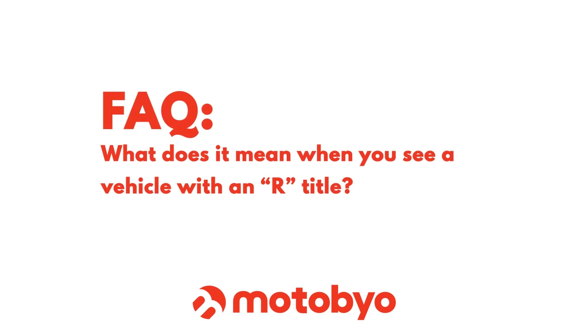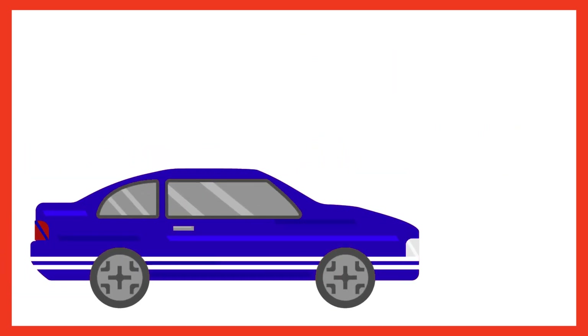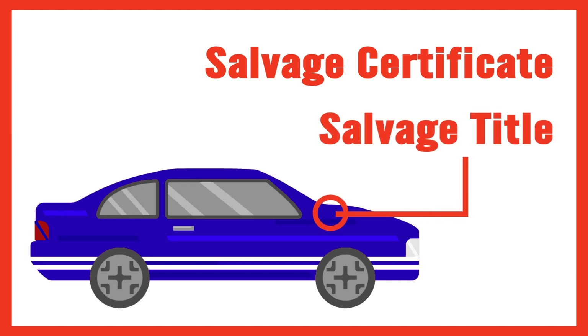What does it mean when you see a vehicle that's got an R title? An R title, or reconstructed title, is typically a vehicle that previously had a salvage certificate or salvage title issued to it.